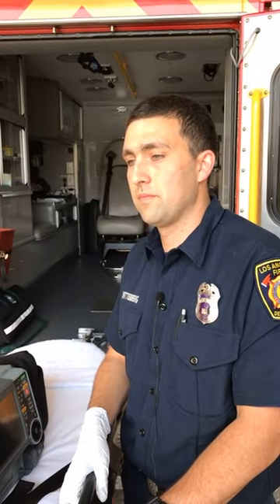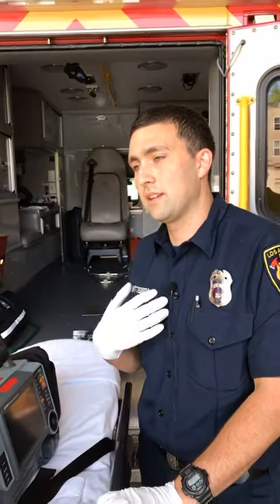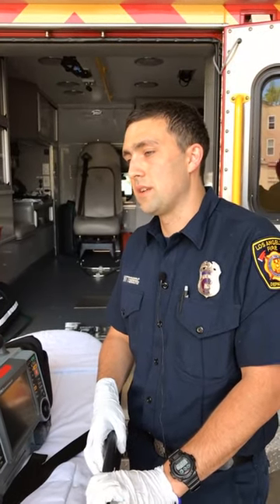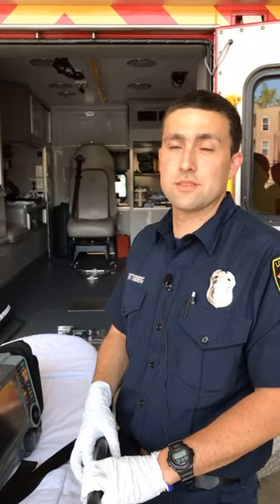People ask whether aspiring paramedics should try to find somewhere responding to 911 calls or do regular transport work. I actually started off doing private transports, but I would say 911 experience does help out a lot — especially since if you want to get on the fire department, you are going to be running 911 calls. I wouldn't discount private ambulance experience either; that's valuable for patient care and being a real patient advocate. But 911 calls definitely help with your experience level coming into the fire department.